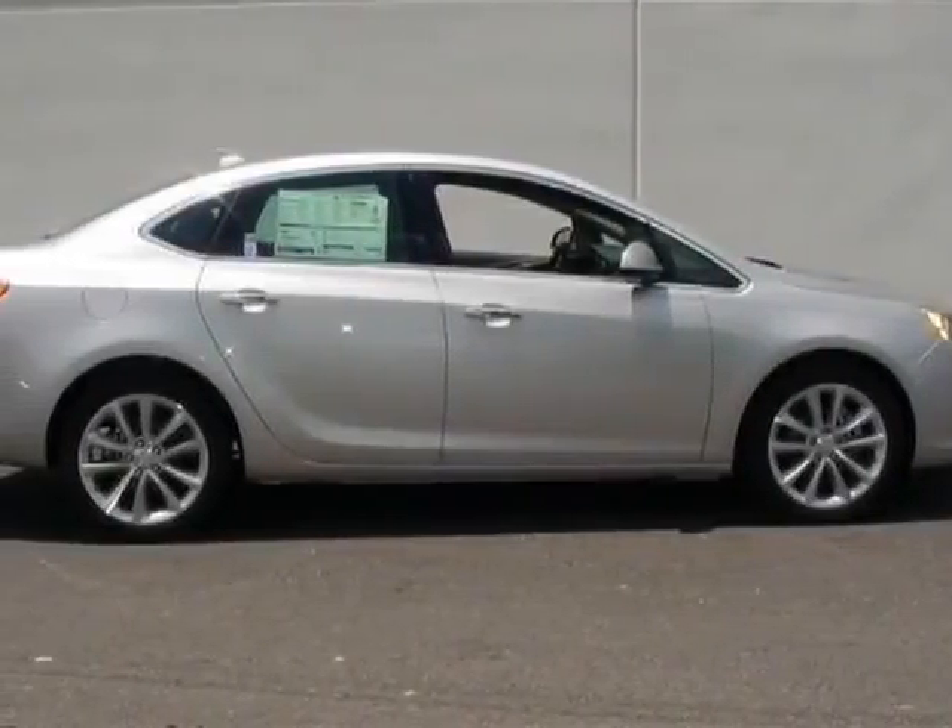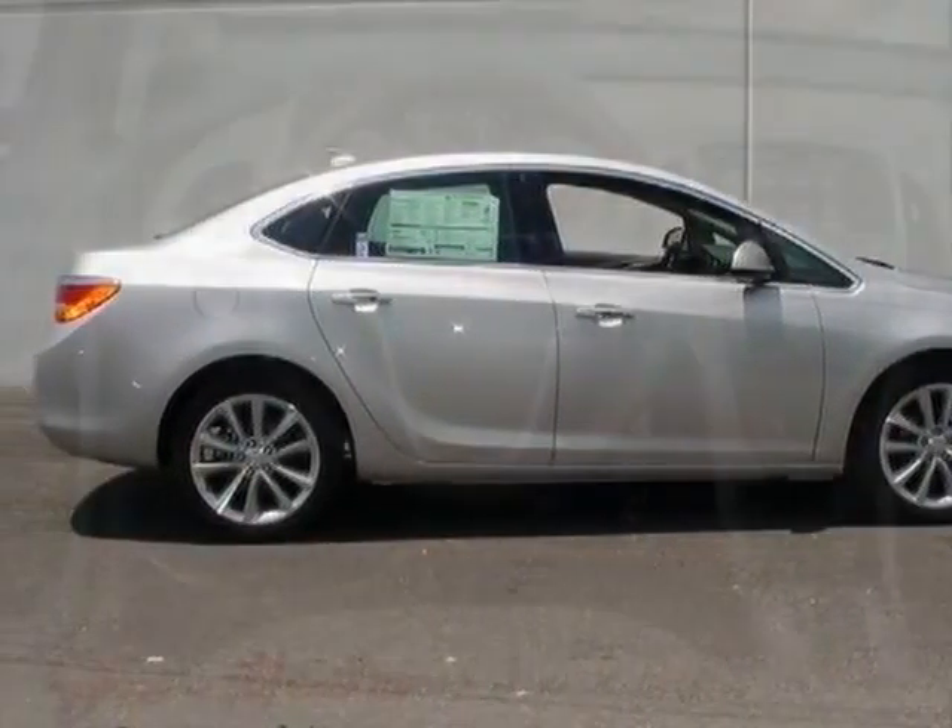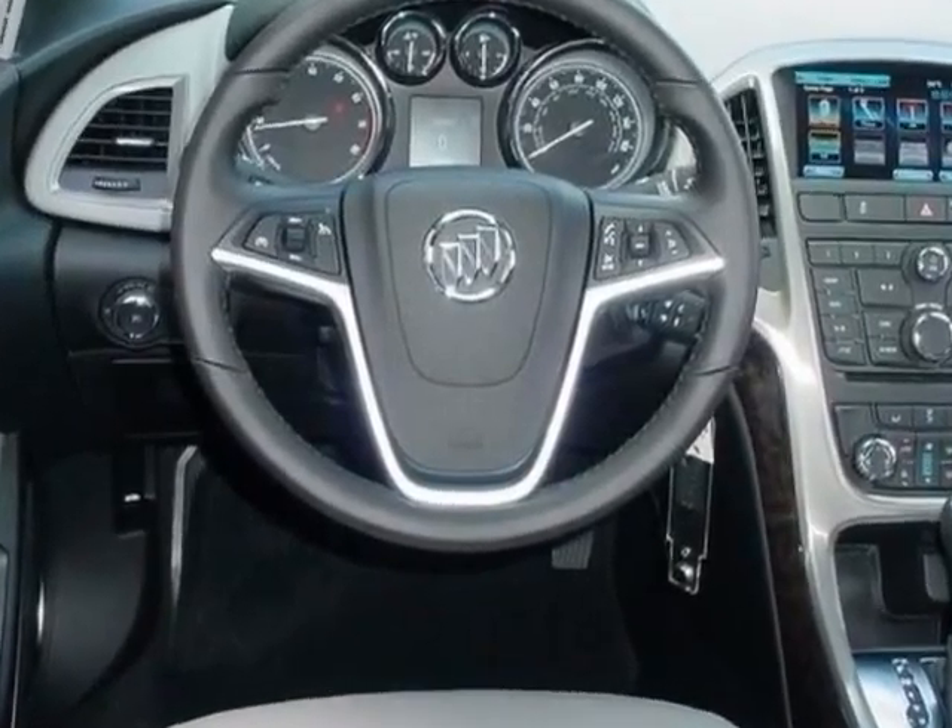Come take a look at this new 2013 Buick Verano. For your protection, this vehicle has a full factory warranty.